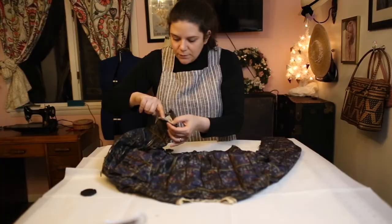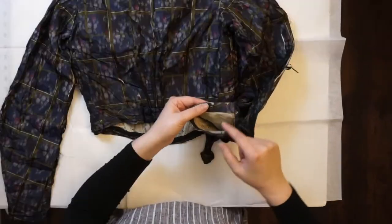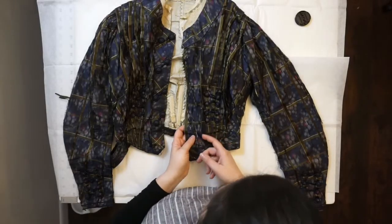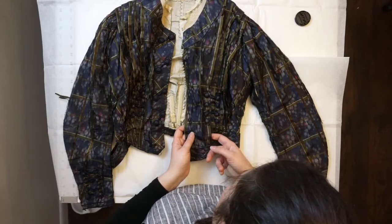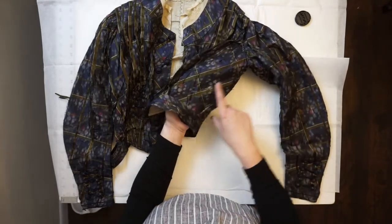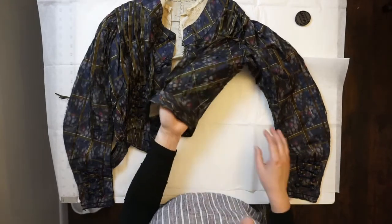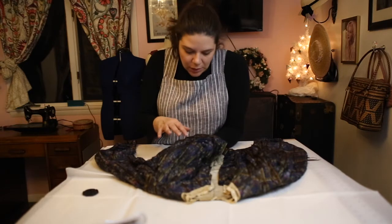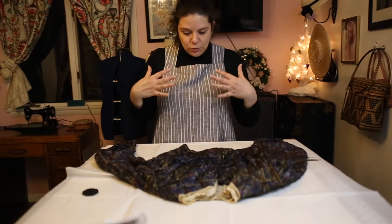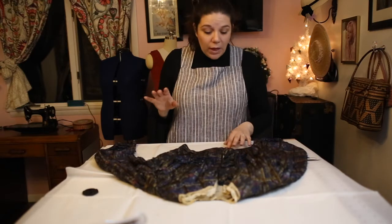They just turned the silk under, folded the raw edge under, turned it inside the lining, and whip-stitched it down. There's a little underarm section that runs from the armpit down, and a seam in the front. So we have two large pieces in the front, two center pieces, and one piece in the back — excluding all the decorative elements.